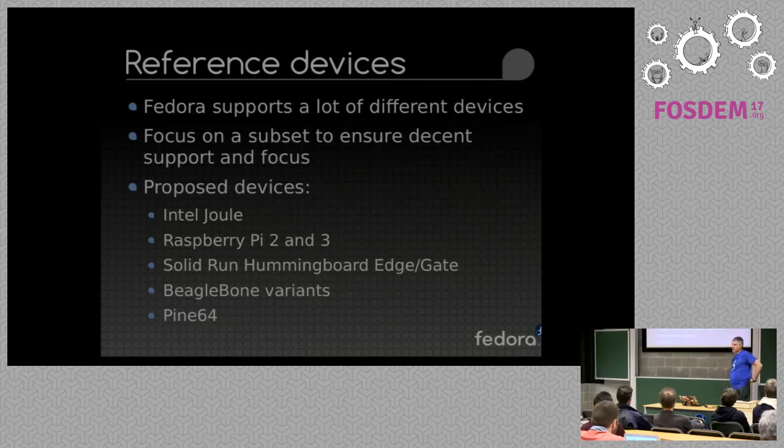In the ARM space we probably support two or three hundred different ARM devices these days, but it's a lot of work to polish each and every one of them. So we'll focus on the Raspberry Pi 2 and 3 because they're very popular, the Solid Run Hummingboard Edge devices which are the first version of the Linaro Lite reference platform, the BeagleBone variants because they're quite good for IoT, the Intel Minnowboard from an x86 point of view, and a Pine64 from an ARM64 point of view. It's still a bit up in the air and we'll evolve it as things happen.